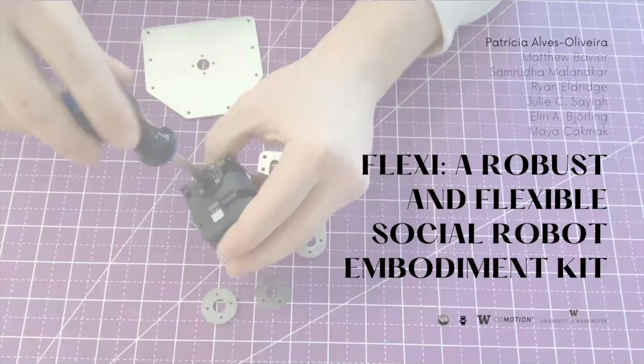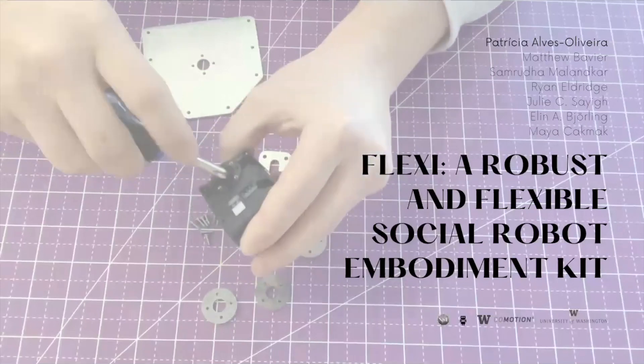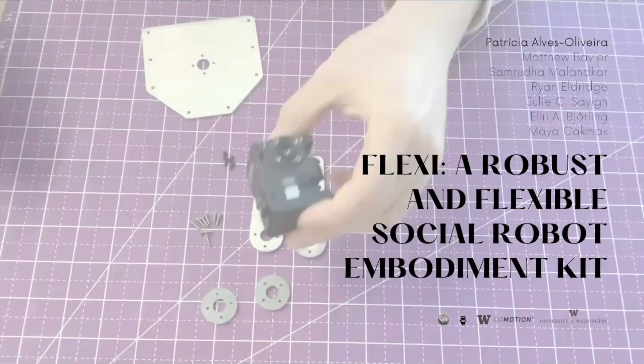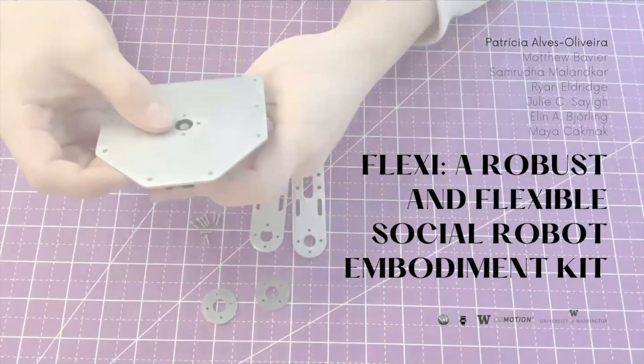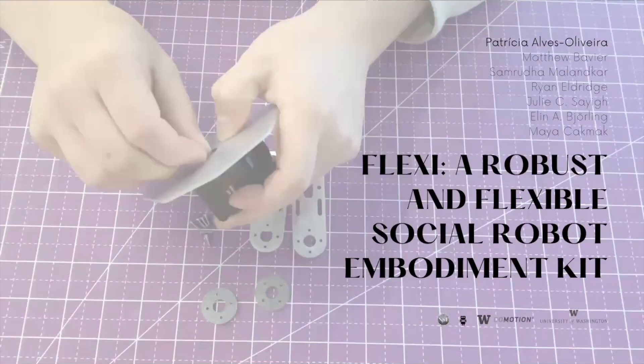This work is about FLEXI, a robust and flexible social robot embodiment kit. My name is Patricia Alves Oliveira, and I collaborated with Matthew, Sam, Ryan, Julie, Ellen, and Maya. We are from the University of Washington in Seattle.